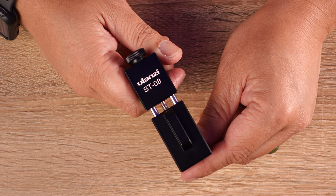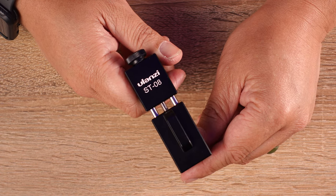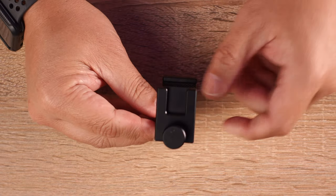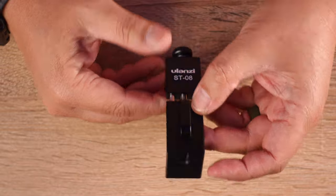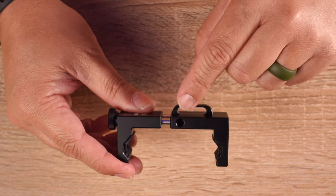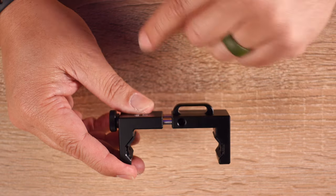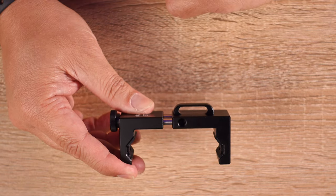On top is a universal cold shoe mount. You can mount a small LED light or a different microphone like the Rode Video Micro. It has a quarter screw on the bottom for traditional horizontal mounting. It also has a quarter screw on the side that supports portrait shooting so that you can mount your phone vertical for those TikTok or Instagram videos and pics.